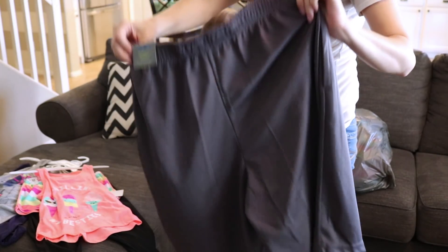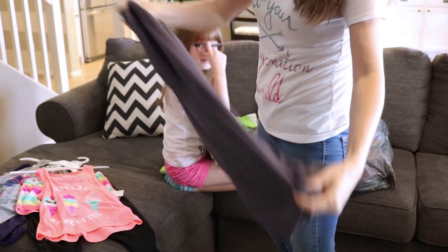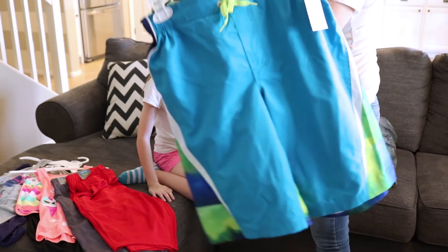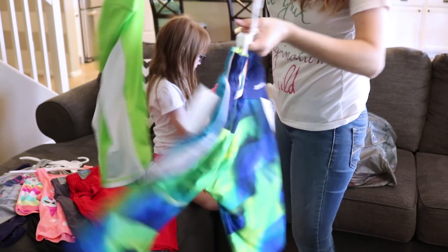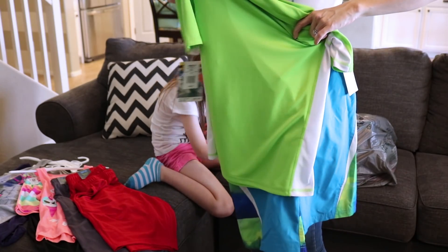We got Quinn some pajama shorts — they're really just sports shorts. He got the gray and the red shorts. And we got a swimming suit for Quinn: here's the front, the back, and then the shirt. Pretty cool.